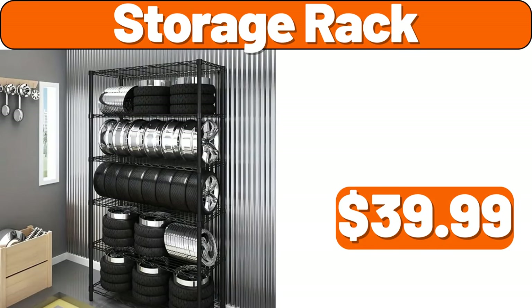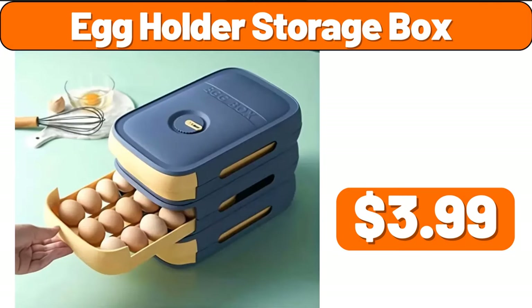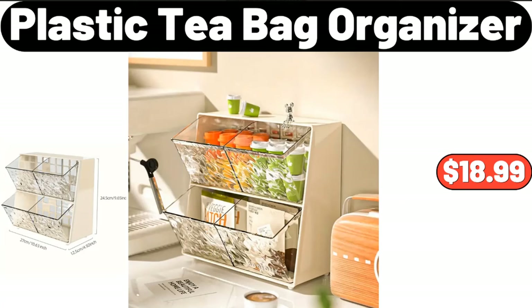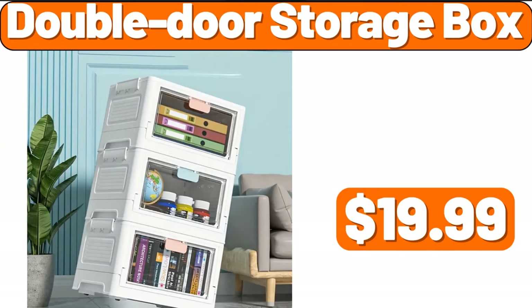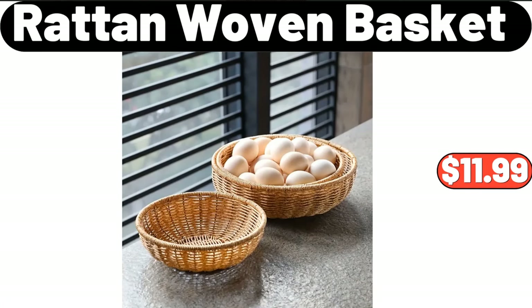Storage rack, $39.99. Egg holder storage box, $3.99. Plastic tea bag organizer, $18.99. Kitchen press liquid box, $12.47. Double door storage box, $19.99. Two-pieces raw tan woven basket, $11.99.